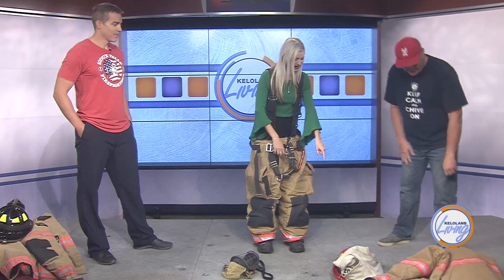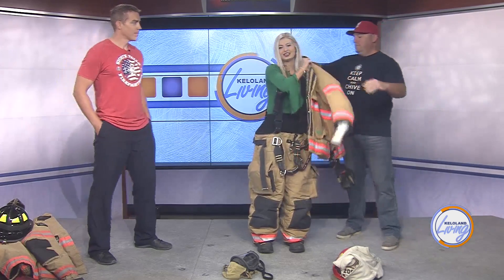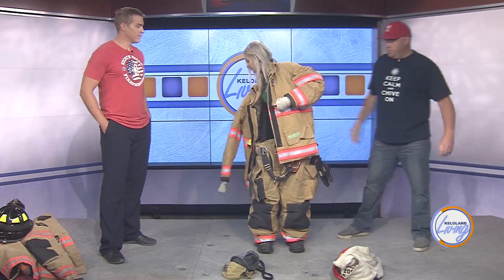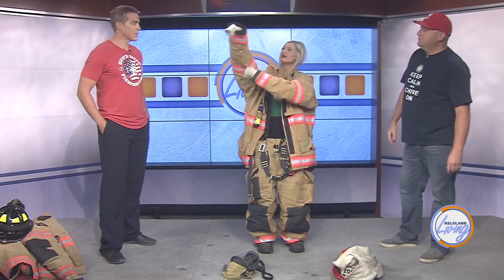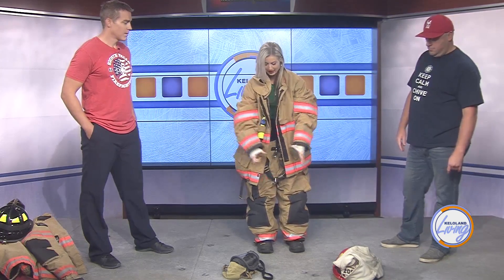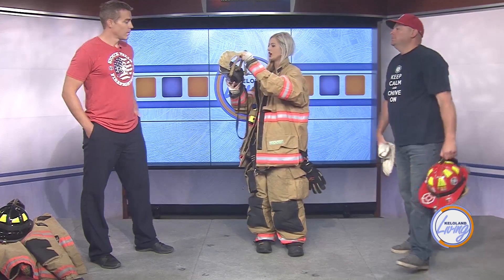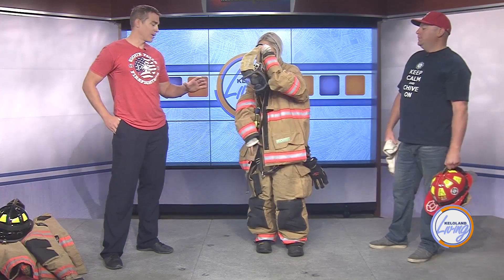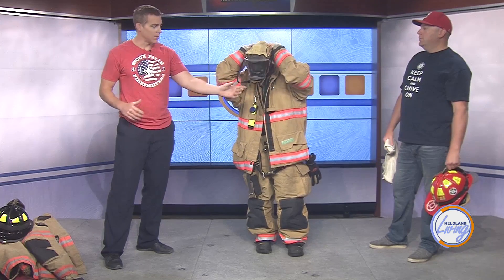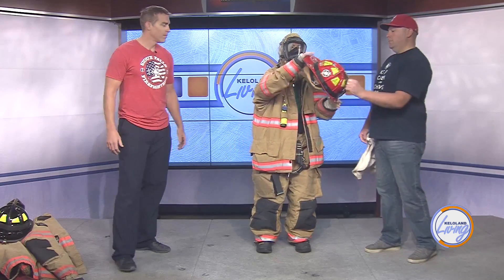And then we have the jacket. This is pretty heavy, and it's fire resistant and heat resistant. Okay, and then we have the mask — this goes on first. What does this help you do? Well, it protects your face, but it also hooks to our SCBAs — our packs — which have a regulator that comes up and goes into your face piece so you can breathe fresh air. And then we have the helmet.